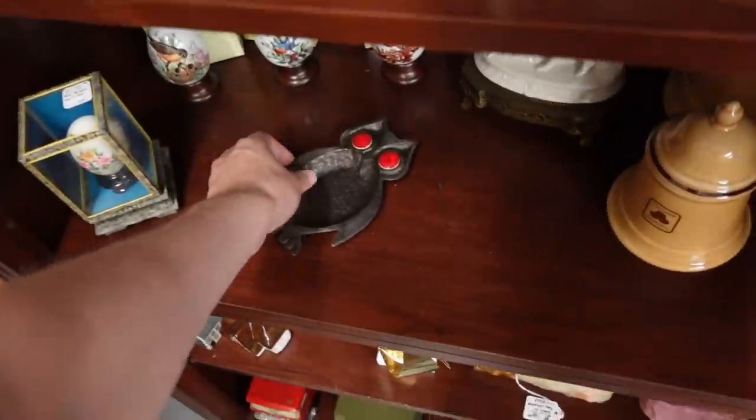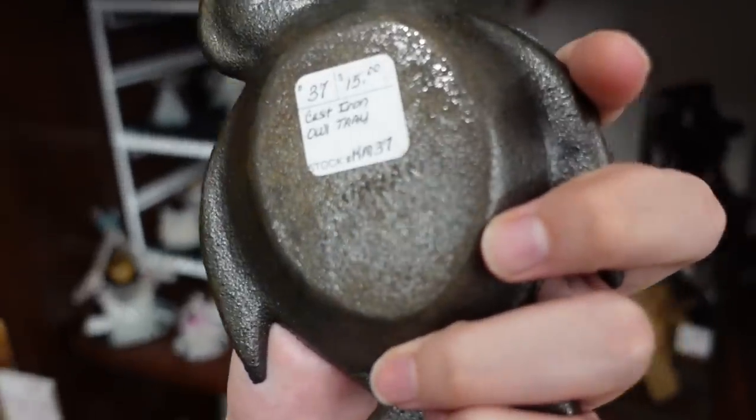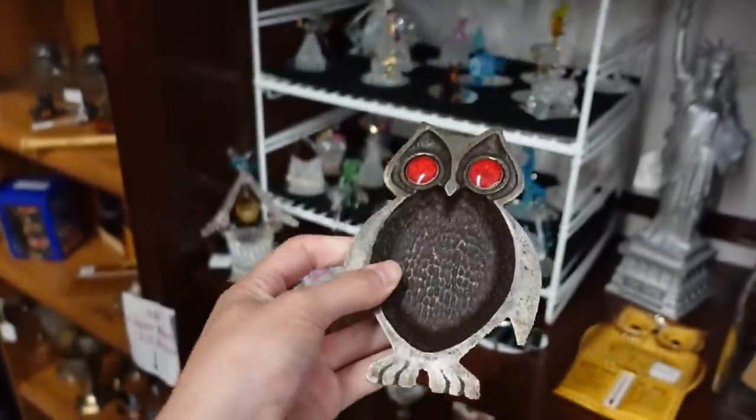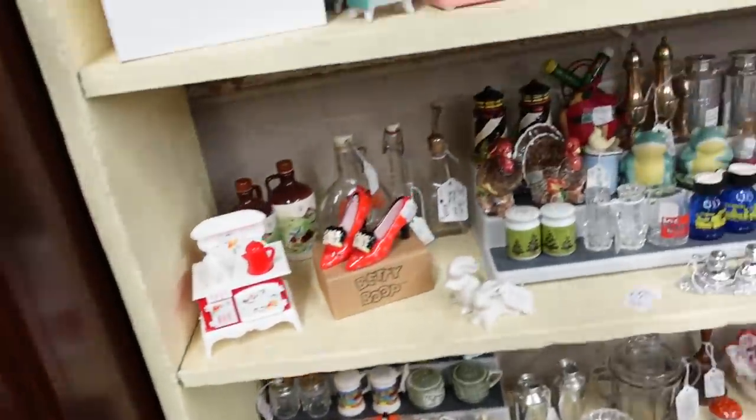And the owl is cute. That's $15 - it's a cast iron owl tray and you could put your quiche in there.